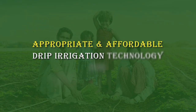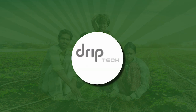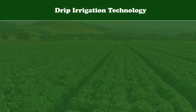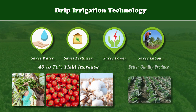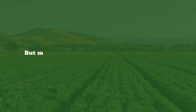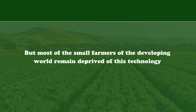Appropriate and affordable drip irrigation technology for small farm holders, brought to you by DripTech India. Drip irrigation technology — a boon to farmers. It saves water and other inputs, delivers 40 to 70% yield increase, and produces better quality produce. But most of the small farmers of the developing world remain deprived of this technology.